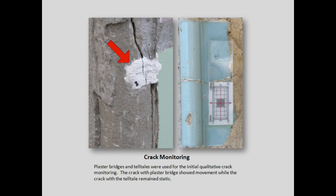We installed flat crack monitors — very simple ones — because we just had to find out what is going on. Within a very short period of time, many of the plaster bridges we installed actually showed active movement of the cracks. One telltale on the right side showed that crack did not move, but a large number of the cracks we are monitoring are actually active cracks.